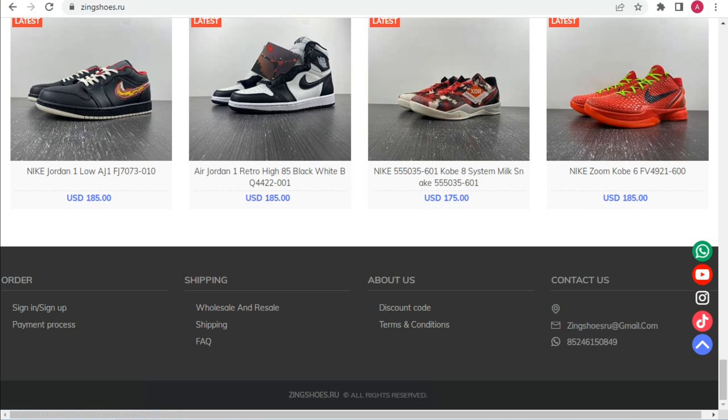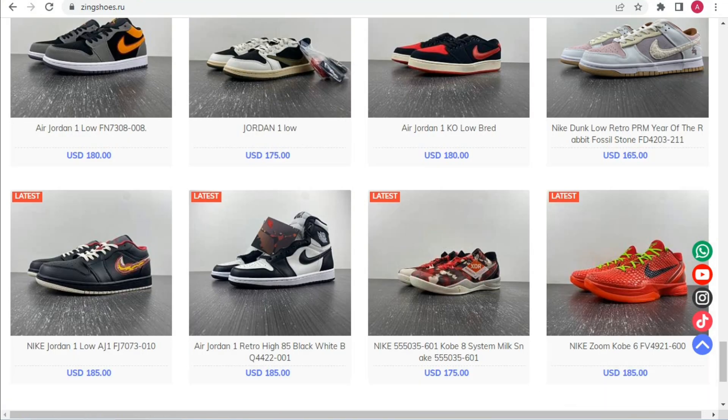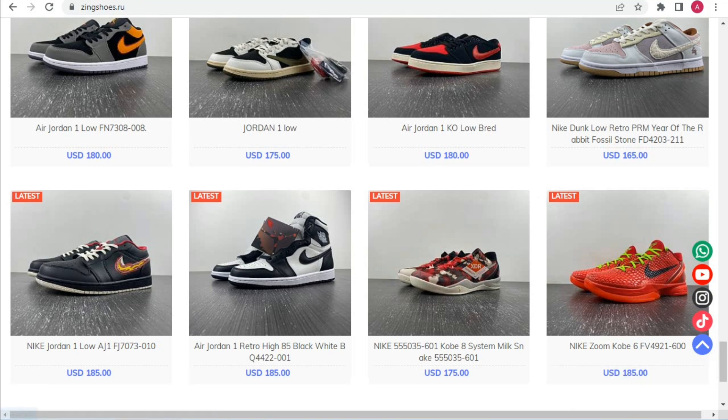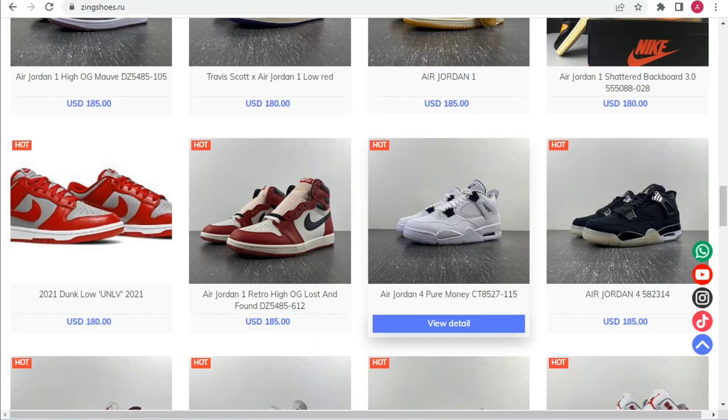If you have any questions, you can ask me in the comments box. There is also an About Us page, discount codes, terms and conditions, and you can contact them at zingshoes@gmail.com. Their WhatsApp number is also provided, and official links for WhatsApp, YouTube, Instagram, and TikTok are all available.